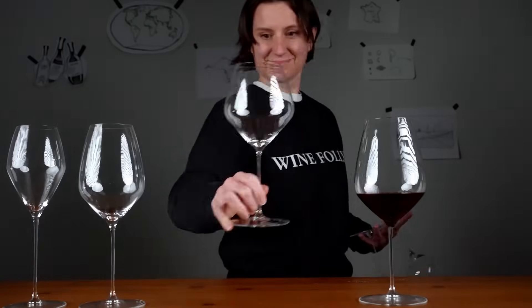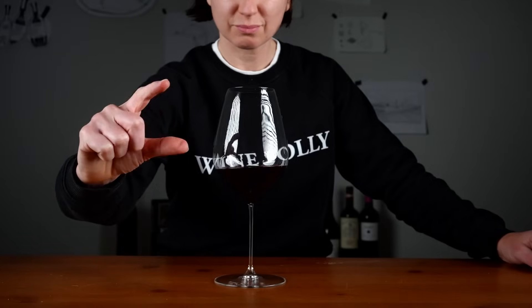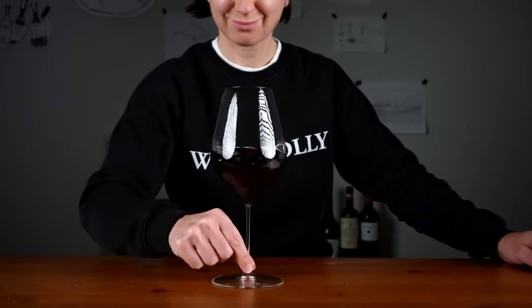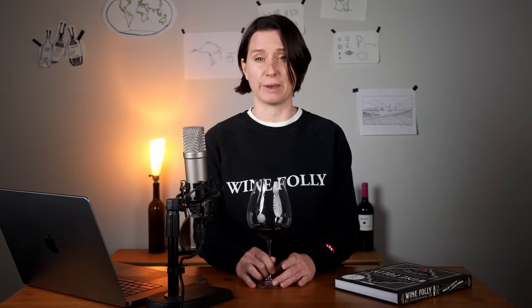If money is no object, you can have a special wine glass for each different type of wine. Take your fingers around the base of the glass and draw tight little circles on the table — now we're swirling! Swirling helps release wine's aromas, which makes it much easier to pick out individual smells.